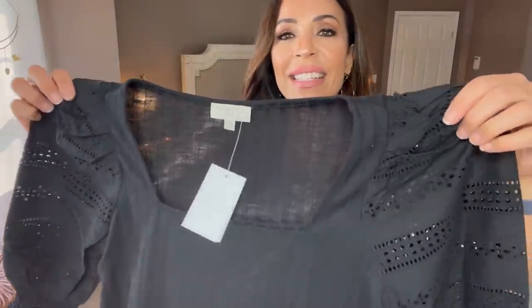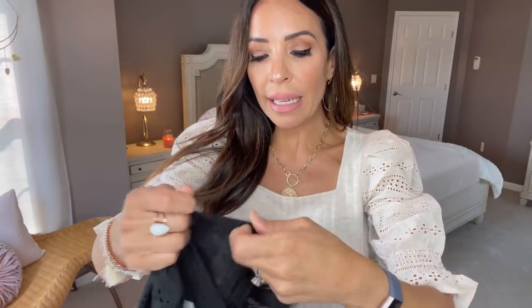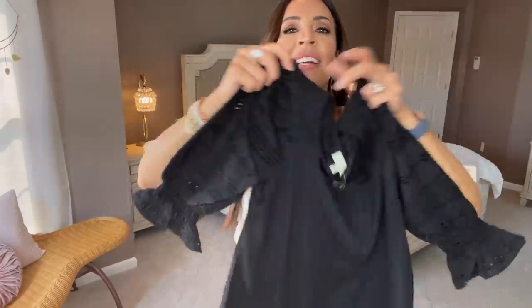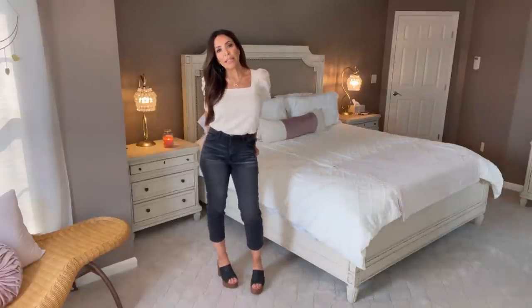I almost forgot — I got the shirt in black as well! Here it is. Look how pretty that eyelet is! I'll show you the tiny little shoulder pad — well, there isn't actually one, it's just the ruffle on the inside that stiffens up the shoulder a bit. Isn't that just so pretty? I cannot wait to wear the black version. Again, both shirts are just under $13 and can take you right into fall — they're really all-season shirts.